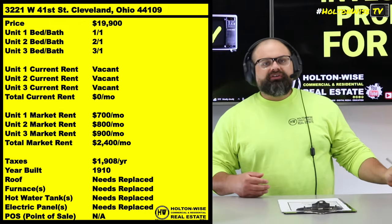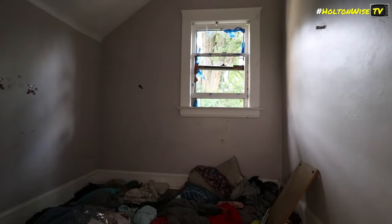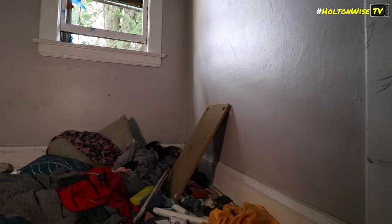Or the other alternative is you could totally renovate this thing, put it back together, and generate about $2,400 a month in rent now — potentially going with the Section 8 program while it's still a lower-income neighborhood — and then maybe 10 years down the road, when gentrification really picks up and this neighborhood is worth a lot more, you could possibly do something a little different.